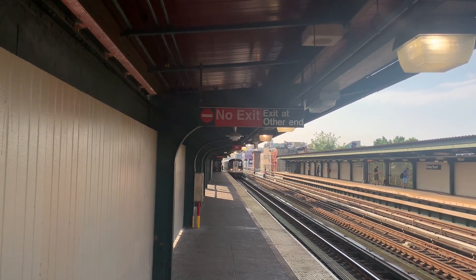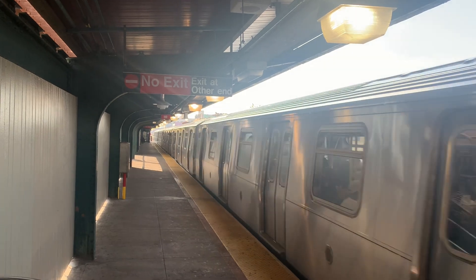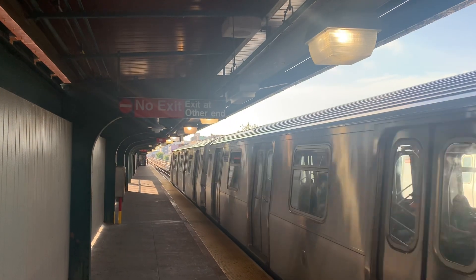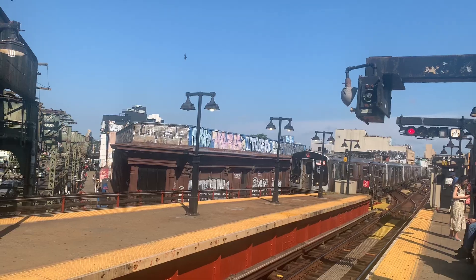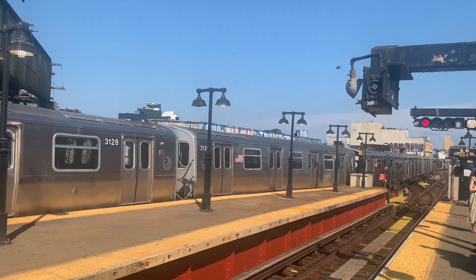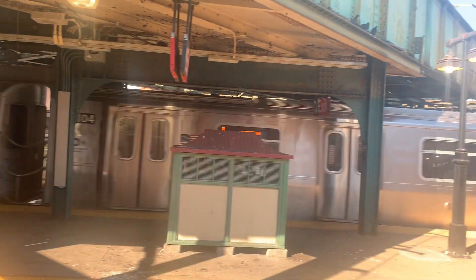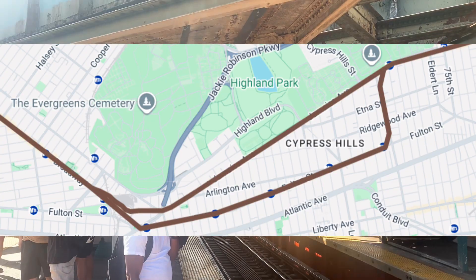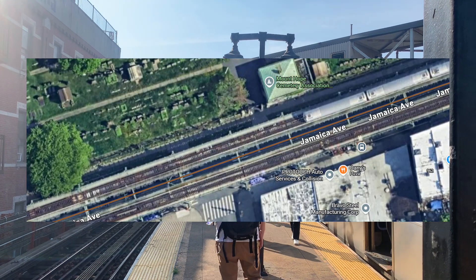The BMT Jamaica line operates the only skip-stop service in the system with the J and Z trains, which has long been criticized for not saving much time and cutting into capacity. Many have wondered if a third track could be installed east of Broadway Junction for proper direction express service. While there is space for a third track, the S-curve between Crescent Street and Cypress Hills is a huge chokepoint. Previous proposals to eliminate it required eminent domain, which would be difficult. So I wondered whether it would be possible to use the yard track at East New York to turn the line onto Jamaica Avenue after Broadway Junction. There are two ways: either a single express track bypass along Jamaica Avenue to Cypress Hills, where it reconnects with the current line, or a new three-track line replacing the current section between Broadway Junction and Cypress Hills. Both options would require a third track east of Cypress Hills.